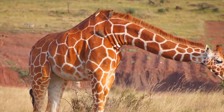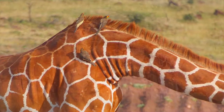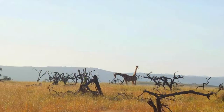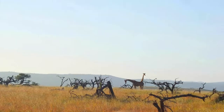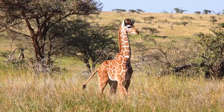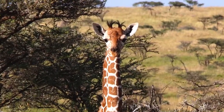Birds called oxpeckers like to ride on giraffes' backs, eating ticks and alerting them to danger. The coat of the giraffe is considered to be good camouflage, and their long necks even look a little like tree trunks from a distance. Camouflage is especially important for young giraffes called calves. They often spend the day by themselves hiding in foliage while their mother is out eating.